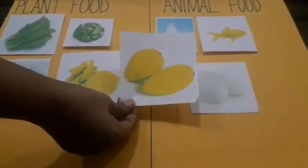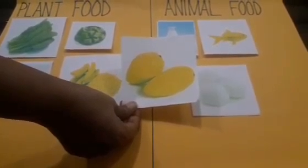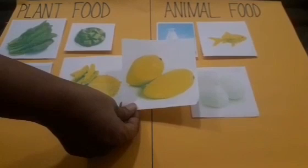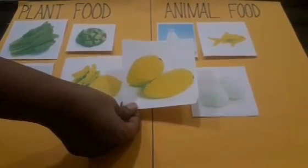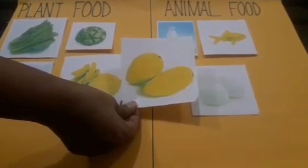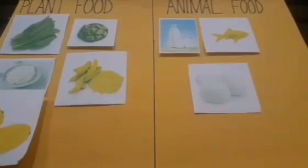And what is this, children? Yes, yummy juicy mangoes! And who gives us our fruits — plants or animals? Yes, plants give us our fruits. So I will stick this here.